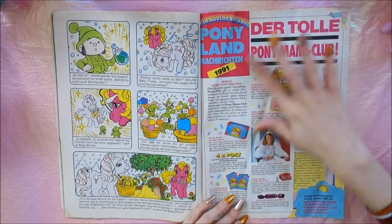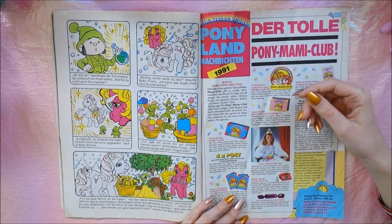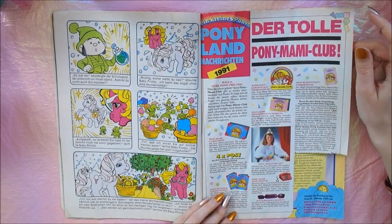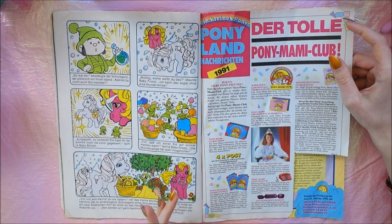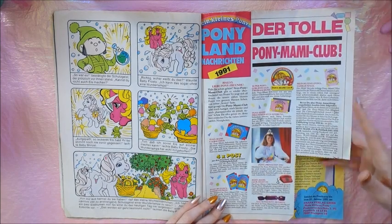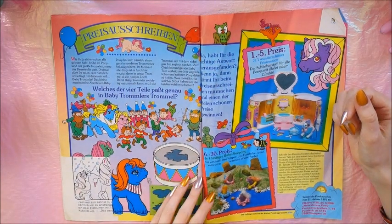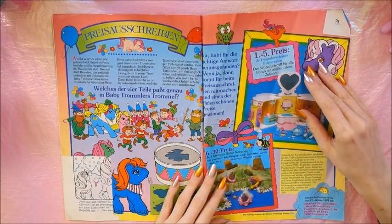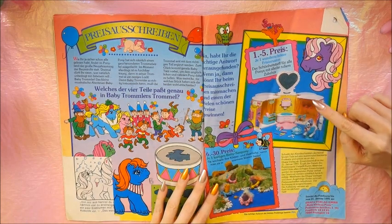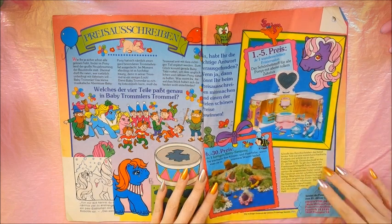Here is another information page about the Pony Mummy Club, which you could join. That gave you access to certain gifts, more info about new ponies, posters, or you could be elected as the Pony Princess. So this was apparently the Pony Princess of 1991. Here is one of the giveaway pages where you could do a riddle and win something — here they gave away the perm shop and some of the baby sea ponies again.